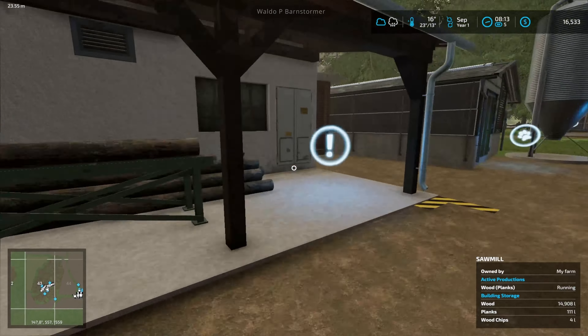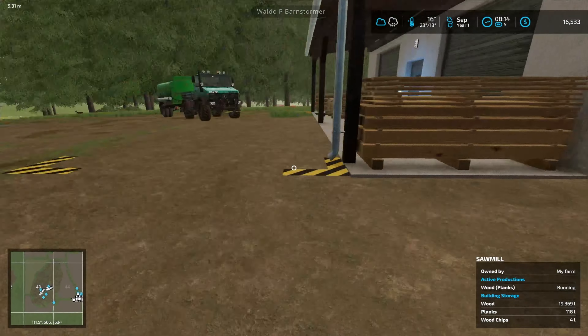Hi everyone, welcome back. We're back where we were before September, still doing a bit of log work here.